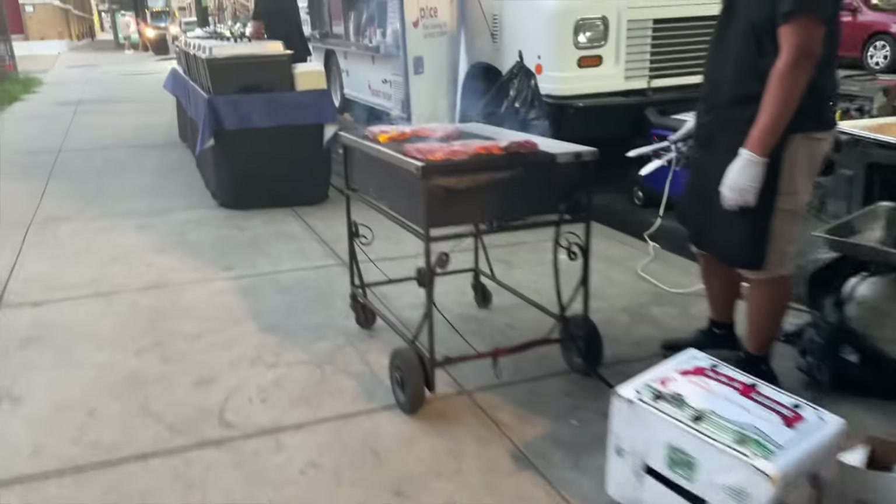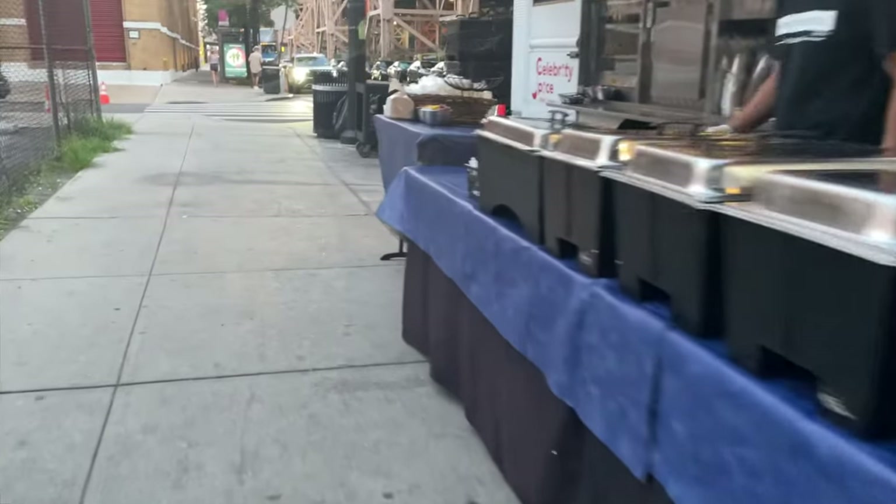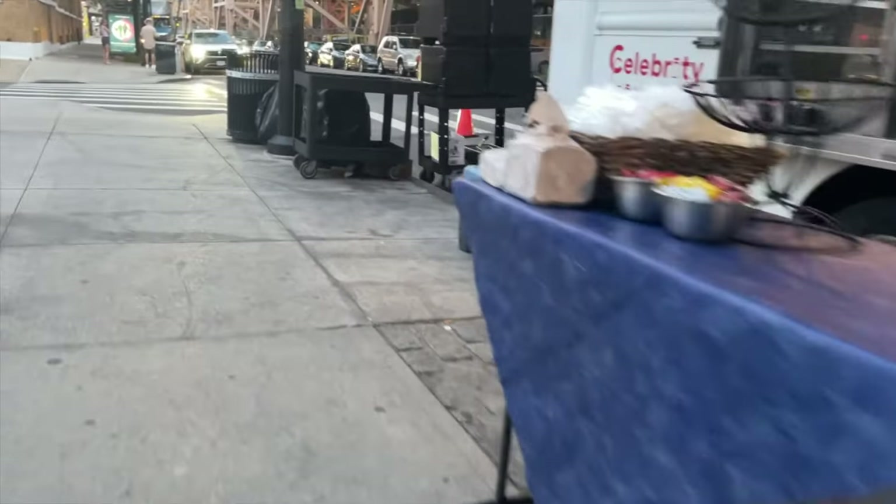Now between the crafty snacks and the actual catering, I can usually figure out something if the vegan options are limited, but I'm actually going to a new set today, so let's see what happens.